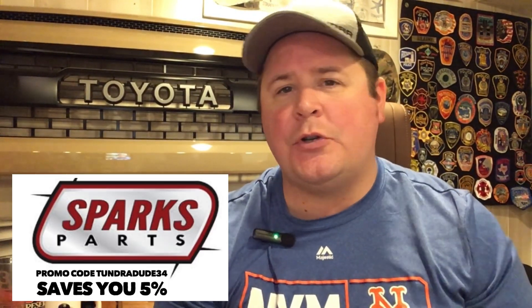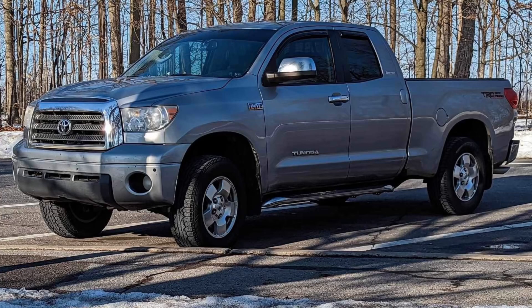Hello ladies and gentlemen, hope you're having a great day and welcome to the Tundra Dude 34 YouTube channel. Every once in a while, one of the viewers out there has a truck that is something to show the masses. And today I have one — Chris's 2007 Limited. Wait till you see this thing, wait till you hear about it.